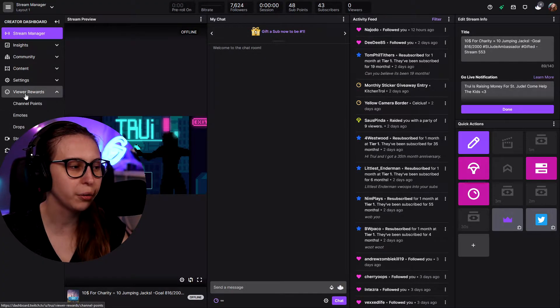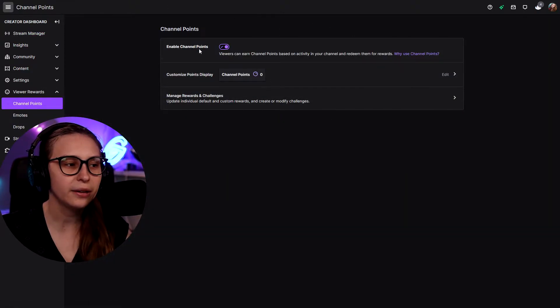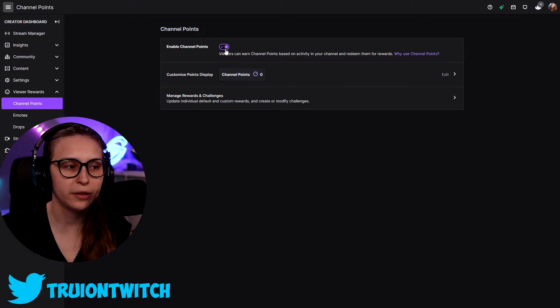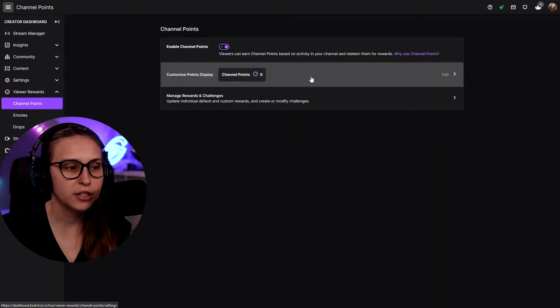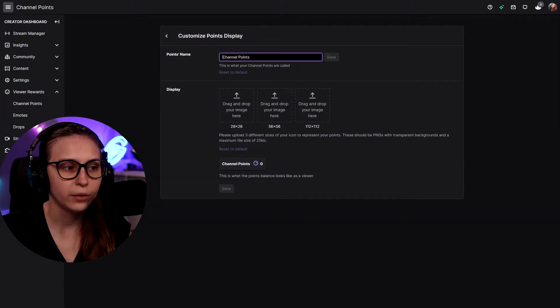Then, if we go to View Rewards, we see Channel Points. If we click on there, it says Enable Channel Points. If this is ticked off, your channel points are disabled, so make sure that this is ticked on. Now the viewers can start earning the points and you can start setting up the channel points. This is where you customize them — as you can see, I haven't customized mine.